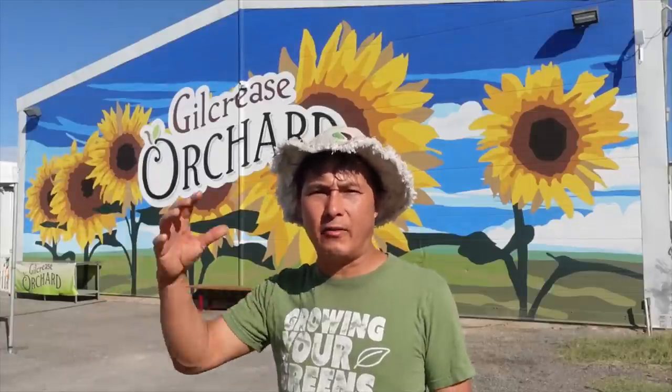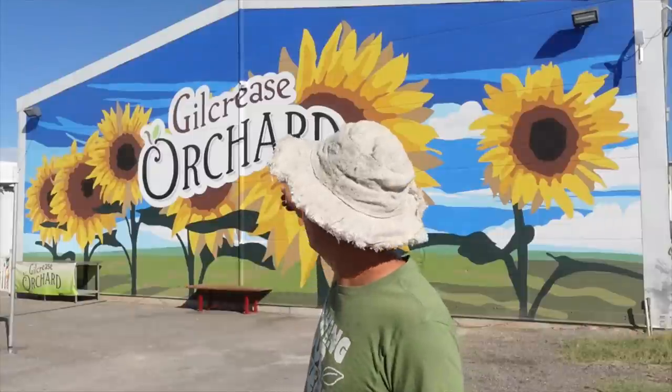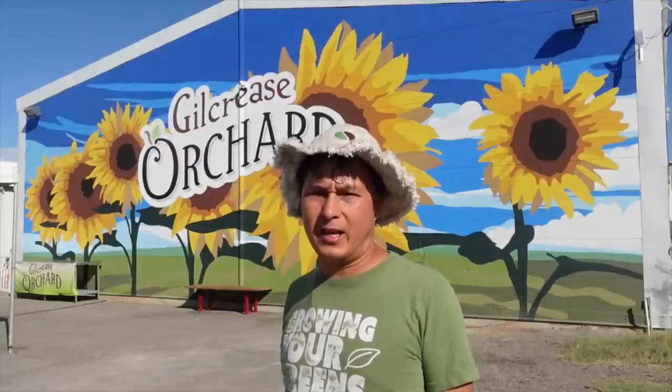This is John Kohler with growingyourgreens.com. Today we have another exciting episode. I'm at my favorite U-pick farm here in Las Vegas, Nevada. Whether you live here or are traveling through, I highly encourage you to visit the Gilcrease Orchard in North Las Vegas. It's a great outing for you, your family, and the kids. They're open several days a week — currently Tuesdays, Thursdays, and Saturdays. I'll put their link down below so you can learn all about them.